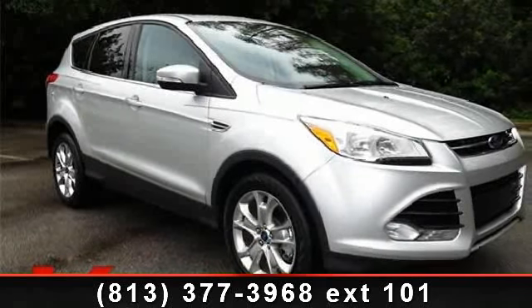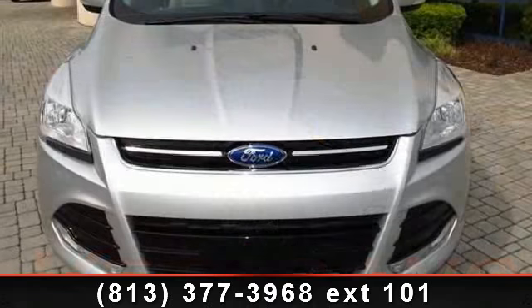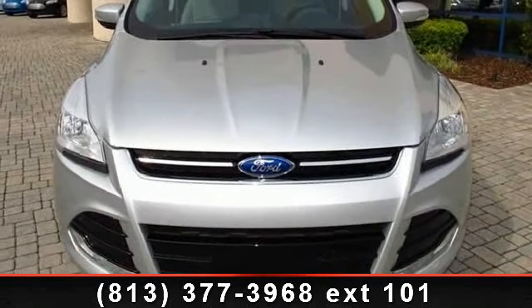Imagine yourself in this 2013 Ford Escape SEL. This may be the set of wheels you've been looking for. Enjoy these notable features: